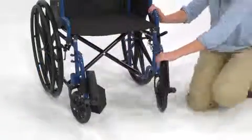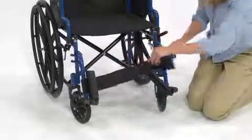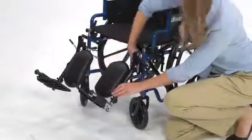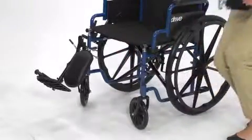The swing-away footrests come equipped with a calf strap to support the legs. These footrests also flip up to ease entry into and exit out of the chair. The elevated legrests are equipped with a calf pad and also swing away for easy access in and out of the chair.